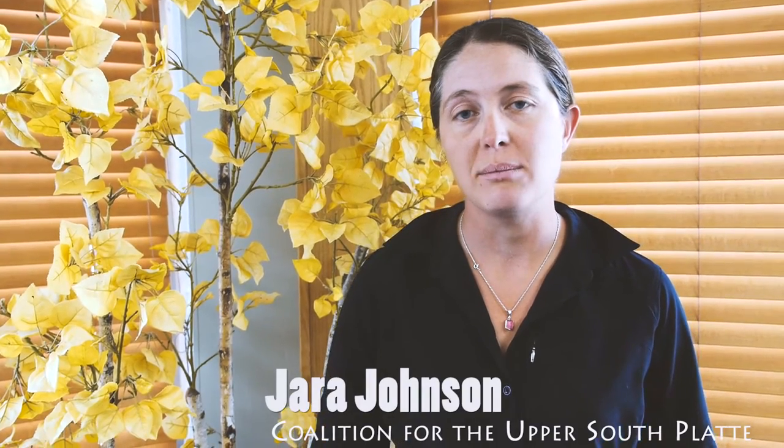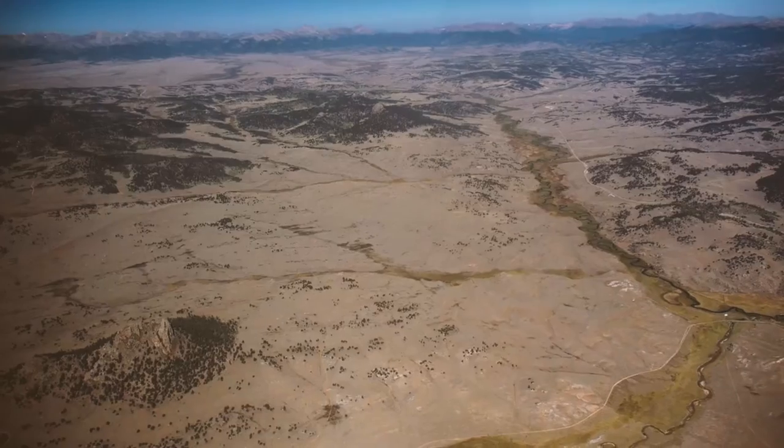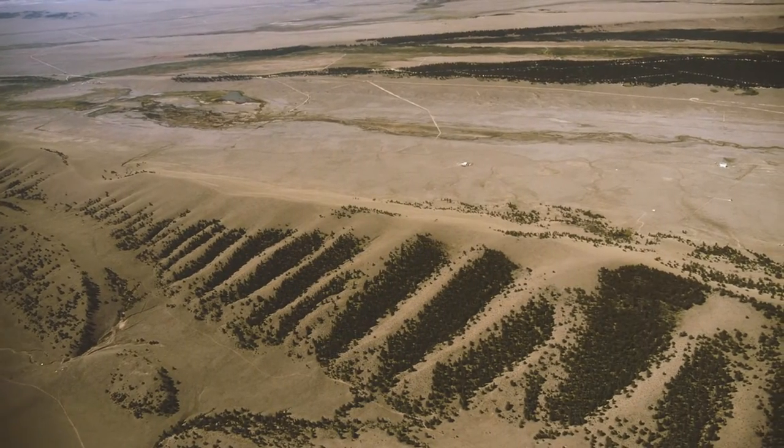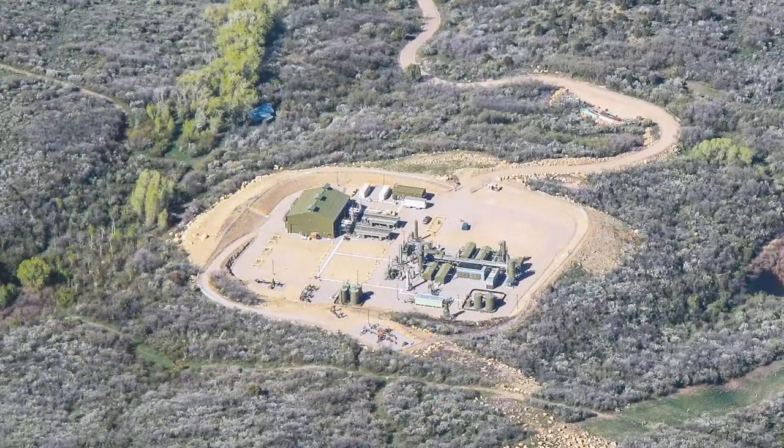The great thing about master leasing plans is it pretty much identifies the critical environmental concerns within each area, and also identifies areas where it's optimal to drill where there are less concerns. So it really gives a smart-from-the-start approach to drilling and protects natural resources while still allowing for some mineral development to occur.